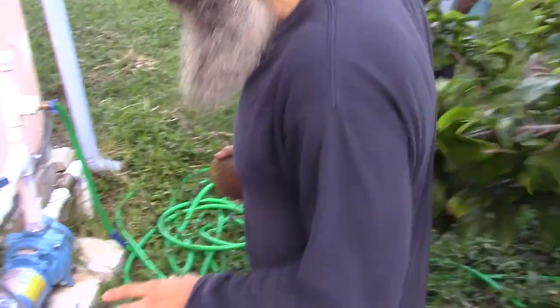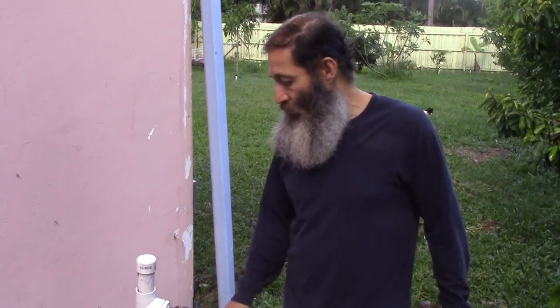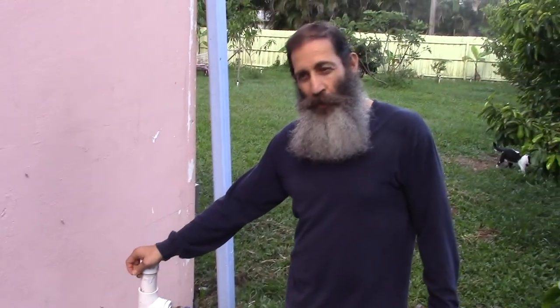Let me show you my well system that I got put in. I was using city water, but we had a well dug in with a pump and a tank. This well will control all the water on the property for the trees. It uses a little extra electricity, but I don't have to pay for water to water my trees now. So I'm really excited about that.